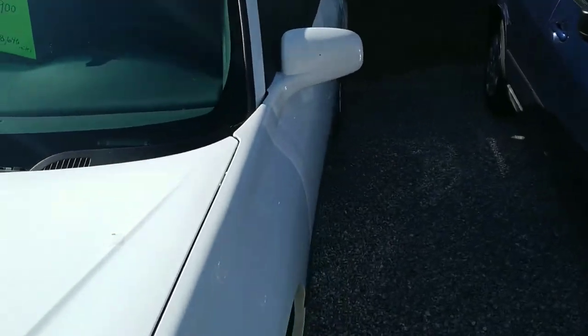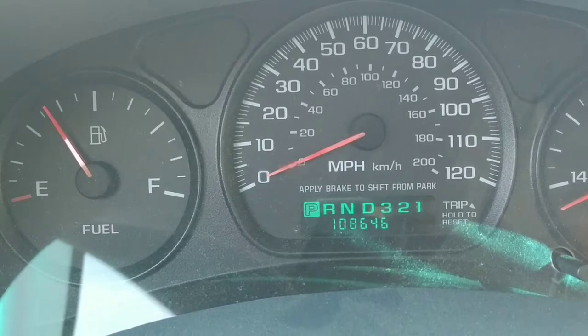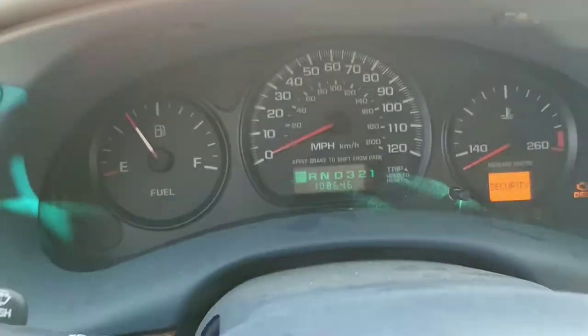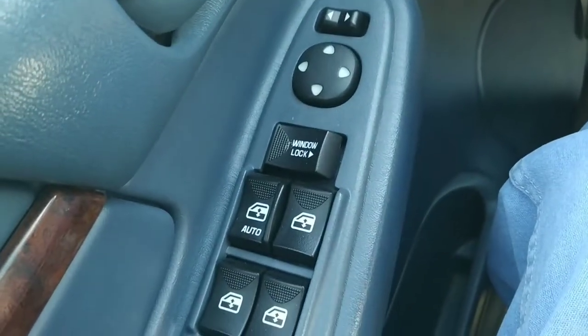Inside the 2000 Chevy we've got 108,646 miles on it. We've got cruise controls down here on the steering wheel. This is a tilt wheel — it is indeed a tilt wheel. We also have power windows, power door locks, and power mirrors.